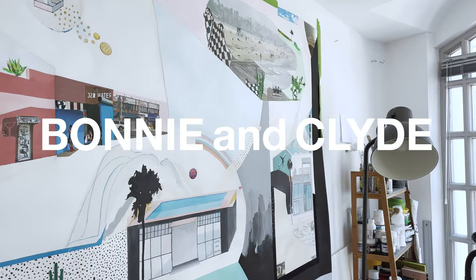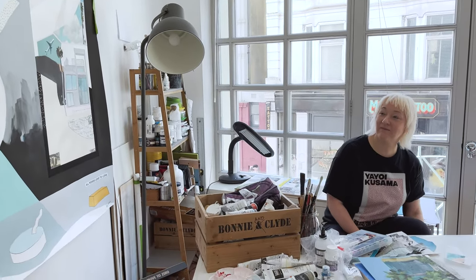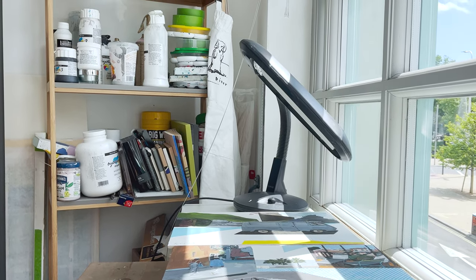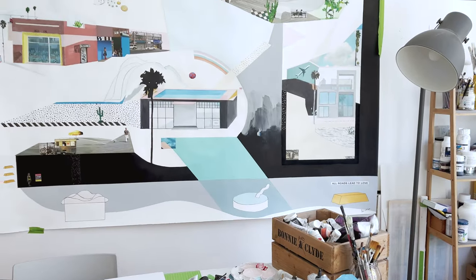Hi, I'm Steph Burnley, also known as Bonnie and Clyde. When I start a piece, I tend to start with either a blank screen or a blank canvas and work from there, or have like a little sketch. Each piece is different, so sometimes it is just something random.